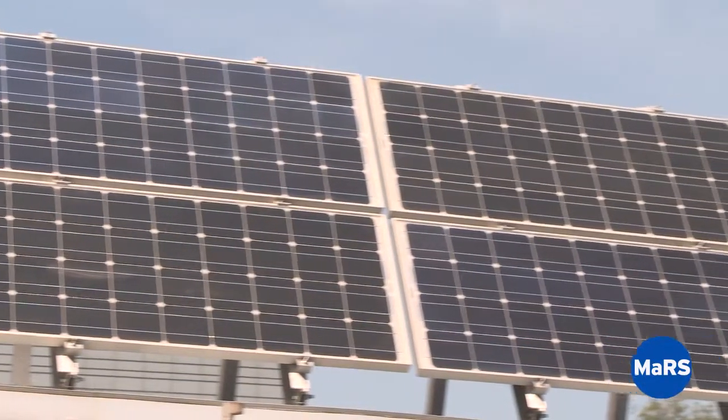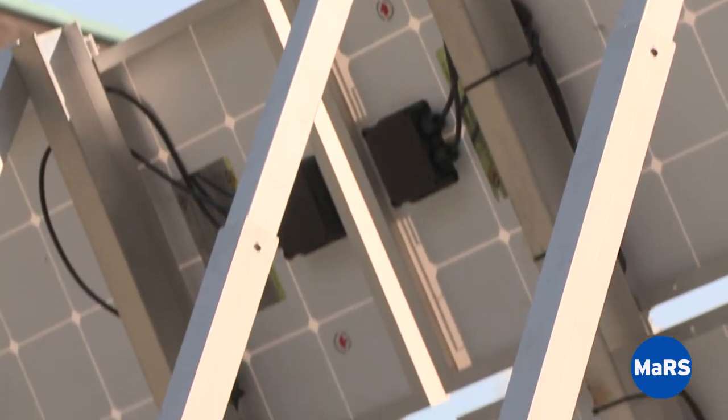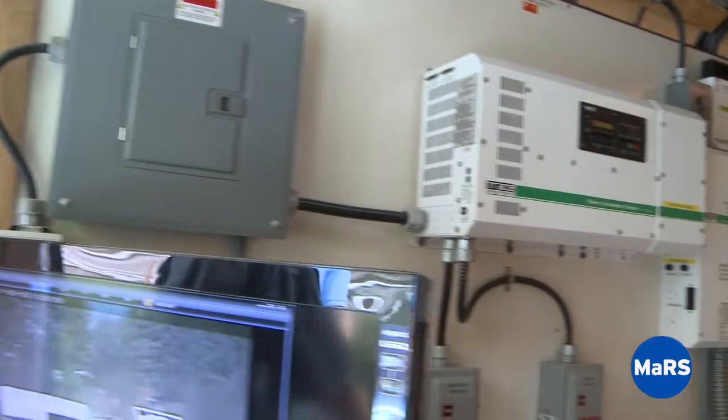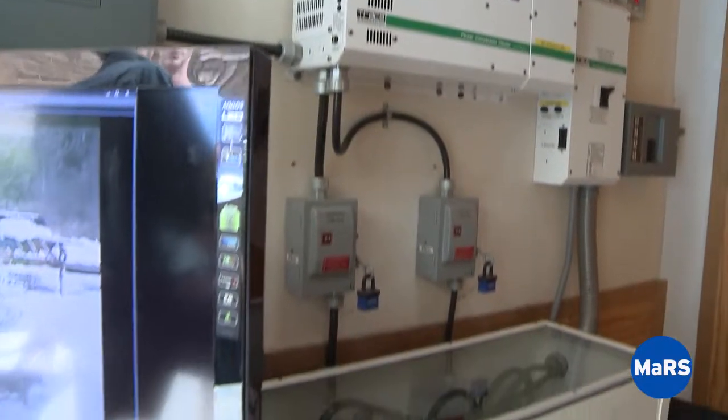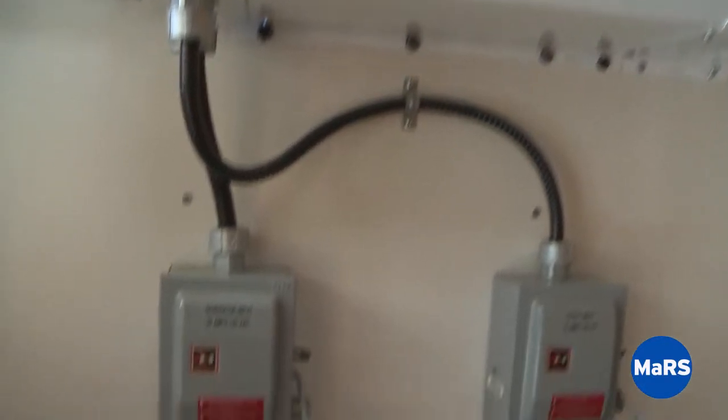Perhaps you can explain what are the key components of a solar photovoltaic system? The main components of a solar electric system is the array itself. There is the racking system that holds the array up. There's the wiring infrastructure to get the energy from the array to the inverter. The inverter has the job of turning that DC power from the array into AC power that can then be put on the electrical distribution grid.